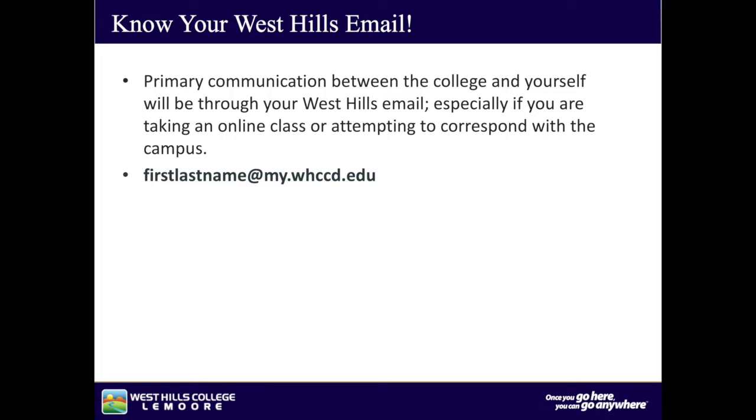Know your West Hills email. Primary communication between the college and yourself will be through your West Hills email, especially if you are taking an online class or attempting to correspond with the campus. Remember that your email is always your first name and last name, all one word, at my.whccd.edu.